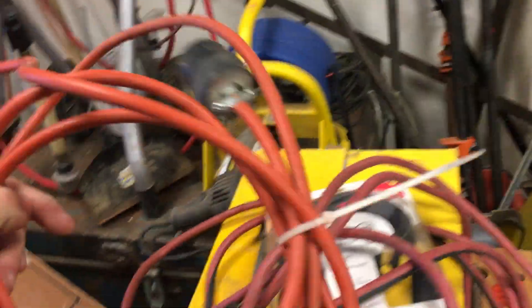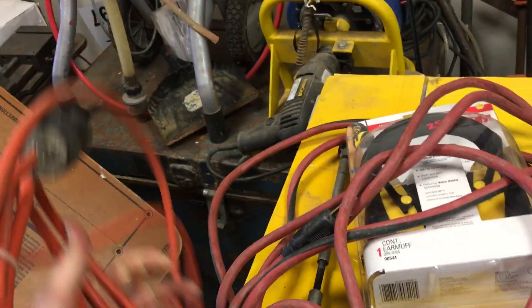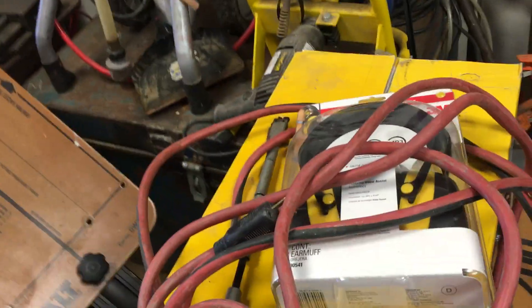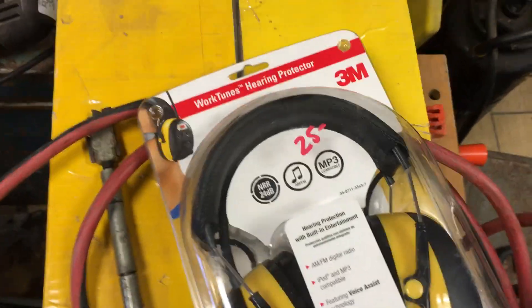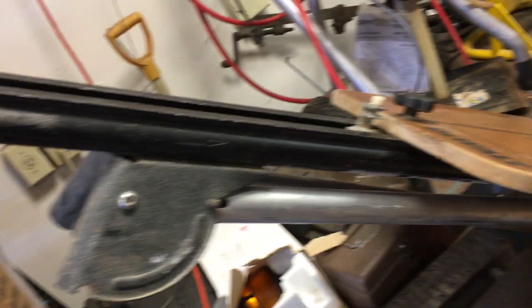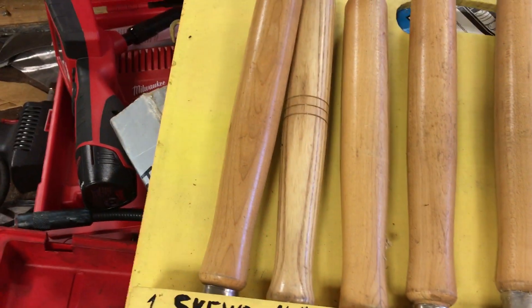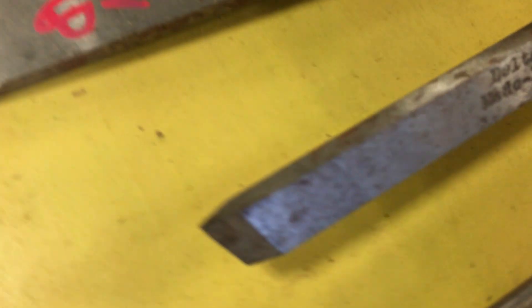Couple extension cords — I think this one is $2, this guy is $2.50. There is a set of Work Tunes made by 3M, brand new in the package, $25. DeWalt Miter Saw Stand — it goes all the way down to the floor — that is $100. A Delta set of Turning Tools, there are 8 pieces here — one's got a different handle, but it is a Delta — and that is $60 for the set.